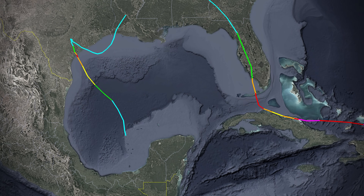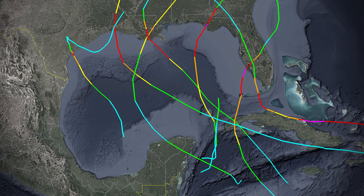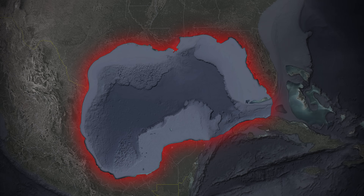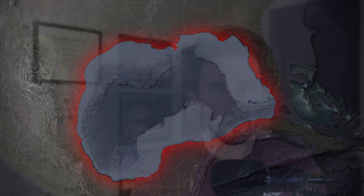Since 2017, there have been nine major hurricanes that have made landfall on the United States Gulf of Mexico coastline, and as of the recording of this video, there is a 10th on the way. So what is it about this body of water that just seems to supercharge hurricanes? Today we're going to take a closer look at the Gulf of Mexico and what makes it a hurricane factory.